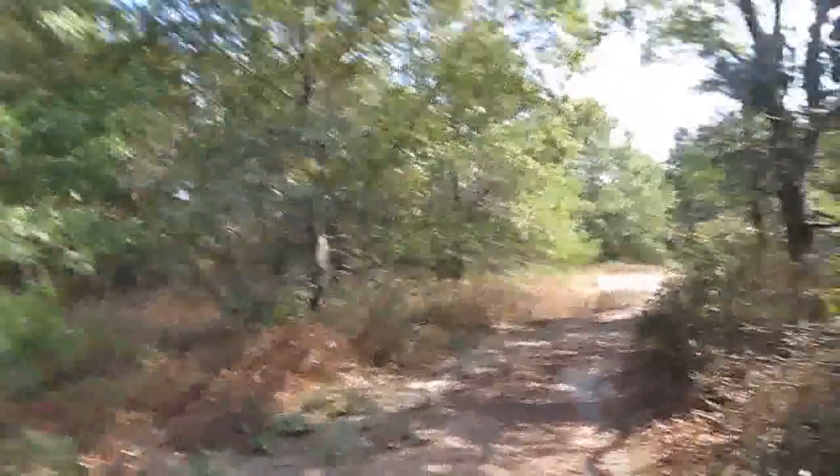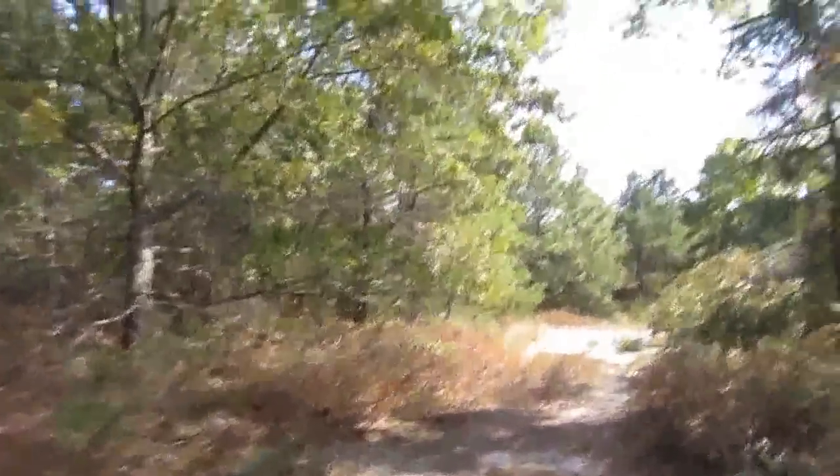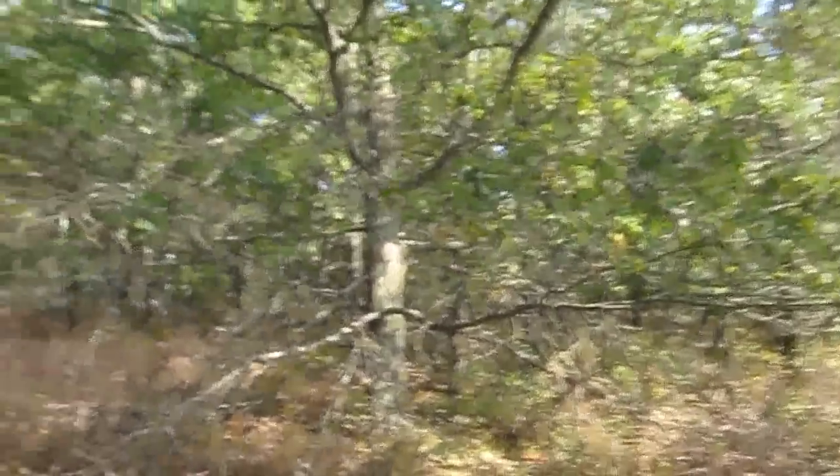No one is stepping up to the plate and doing anything about it, and it's just frustrating me — that's why I'm on here doing this. This is one environmental issue that needs to get out. We must save this land. We don't have an option of losing this land, because if we lose this land, we lose a chunk of the Long Island Pine Barrens.